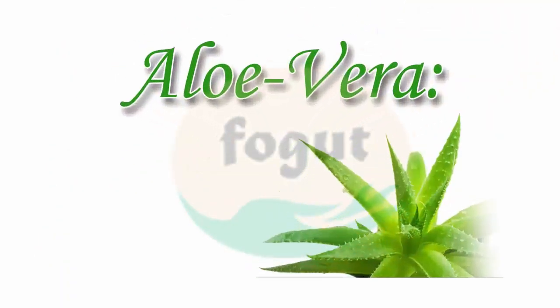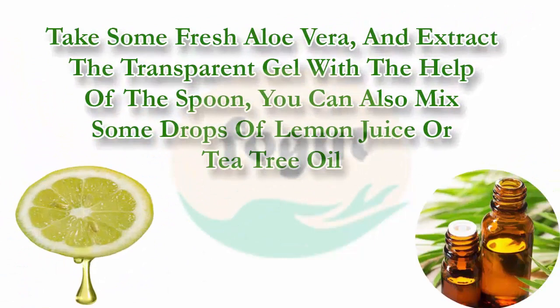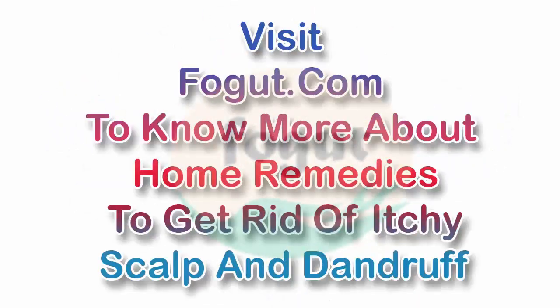Aloe vera is a great moisturizer with the ability to kill bacteria, and it also soothes your scalp. Take some fresh aloe vera and extract the transparent gel with the help of a spoon. You can also mix in some drops of lemon juice or tea tree oil. Apply this mixture on your scalp and hair, massage for 15 minutes, leave it for an hour, then wash your hair. Visit foget.com to know more about home remedies to get rid of itchy scalp and dandruff.